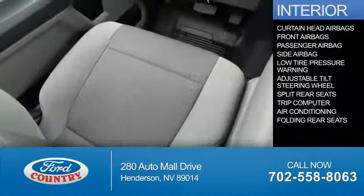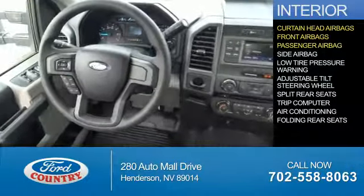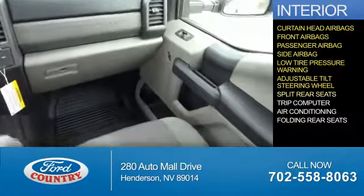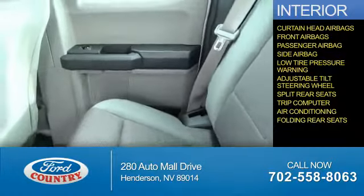Inside you'll find curtain head airbags, front airbags, a passenger airbag, side airbags, low tire pressure warning, an adjustable tilt steering wheel, split rear seats, a trip computer, air conditioning, and folding rear seats. Great quality at a great price.